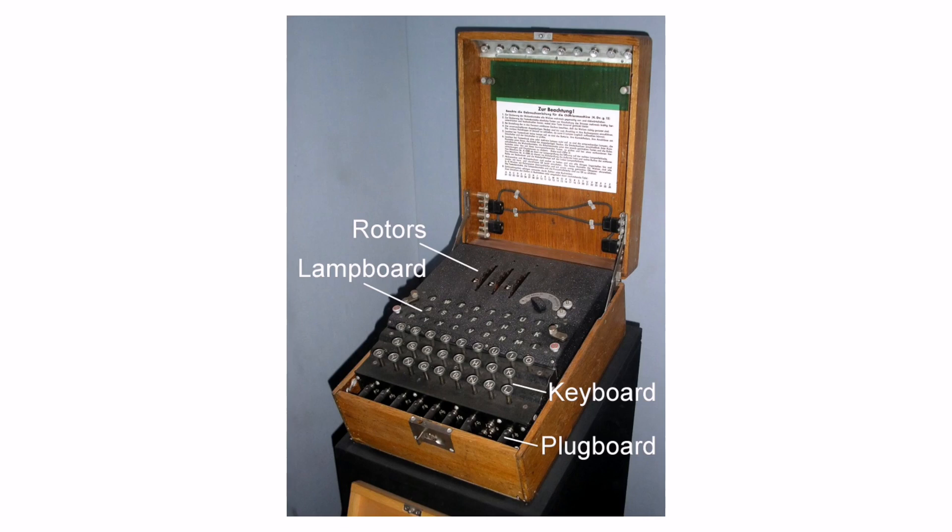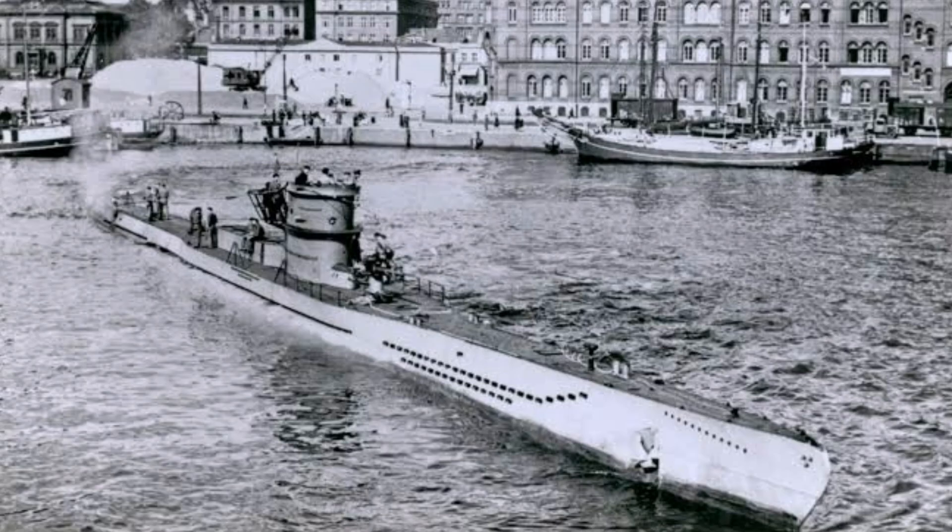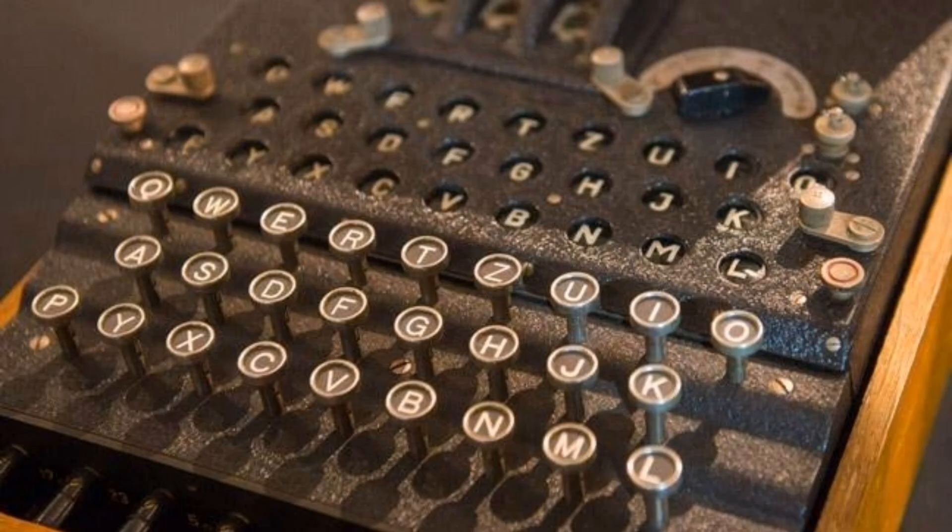The U-boat occupants prepared for their attack, not aware of the fact that a group of mathematicians in Bletchley Park, Britain, had broken the Enigma Code and were eavesdropping on their conversations with German High Command. The U-boats' positions, their movement, and instructions from Germany were all known to Britain. The secret of breaking the Enigma Code was more secretive than the Enigma Code itself.